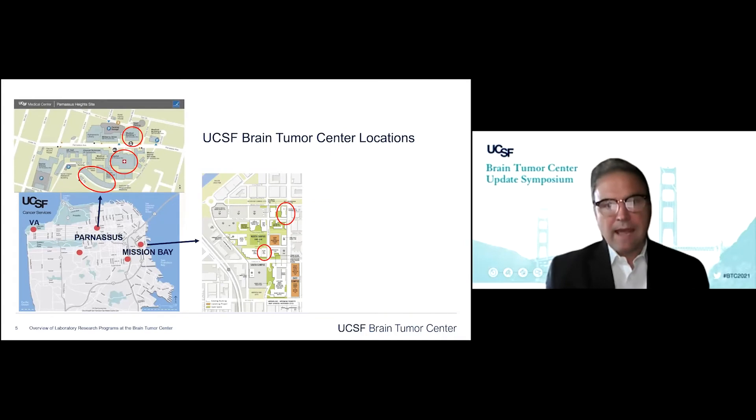The 33 labs are distributed across San Francisco. Most of them are in the Mission Bay campus in the Dillard Building on the fourth floor on Third Street, pretty close to the baseball stadium. Most of our clinical activities are still up on the Parnassus campus.